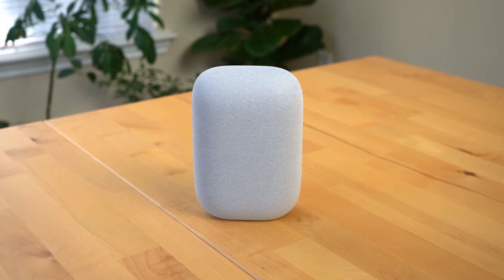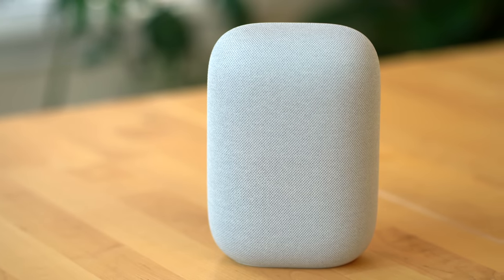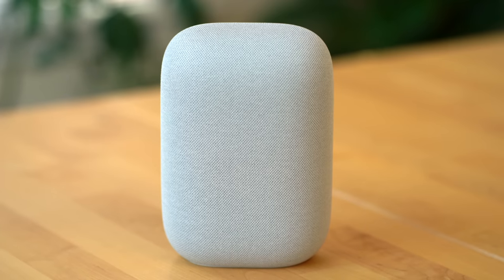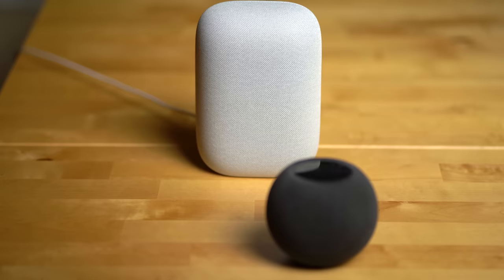First up, let's talk about sound, and here the Nest Audio just completely wins out and it's not even close. It has a wider soundstage, better bass, and really clear vocals. The sound just has more richness and depth to it and it's quite a noticeable difference. Here's a comparison between them so you can hear it for yourself.